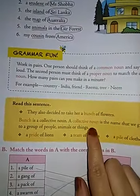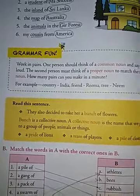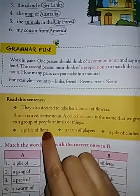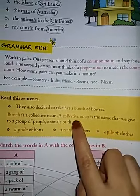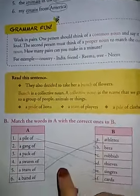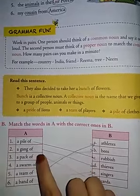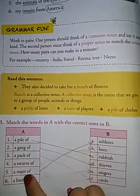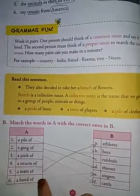Now comes collective noun — one of the types of noun. There are three types: common noun, proper noun, and collective noun. Collective noun is a name for a group of people, animals or things. Examples: a pride of lions, a team of players, a pile of clothes, a bunch of flowers, a pile of rubbish, a gang of thieves, a pack of cards, a swarm of bees, a team of athletes, a band of singers.